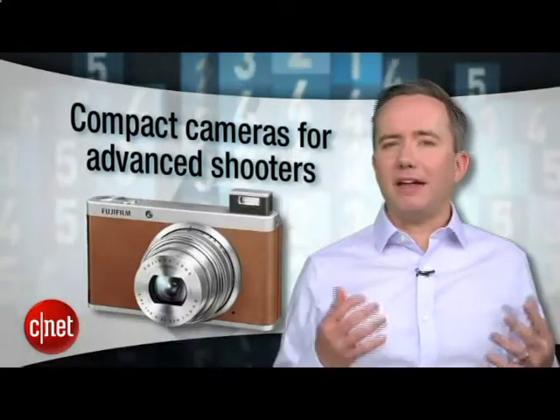Despite the fact that people seem to be taking pictures more with their cell phones these days, there's actually a boom of cool new cameras coming out right now, and some of the most interesting ones fill the gap between full-on professional DSLR and the portability of a point-and-shoot. So if you're ready to graduate from Instagram, or maybe you've already got a DSLR and want something a little more agile, these are the five cameras you're looking for. Compact cameras for advanced shooters, hand-selected by CNET senior camera editor Lori Grunin.